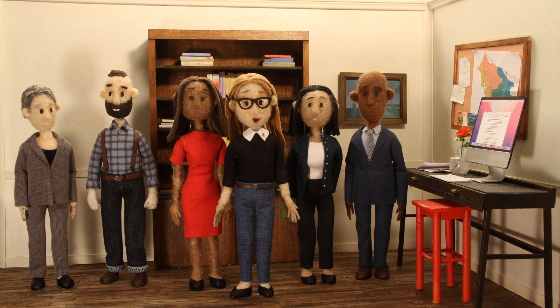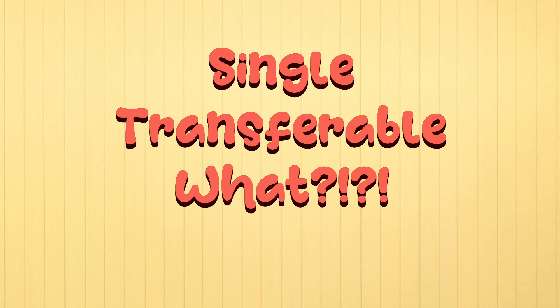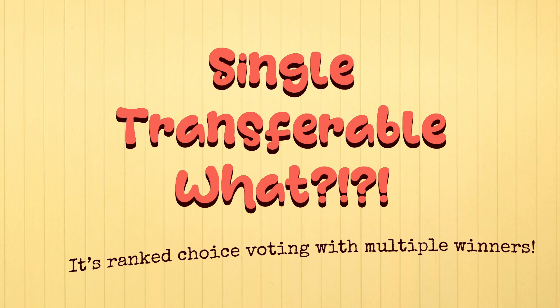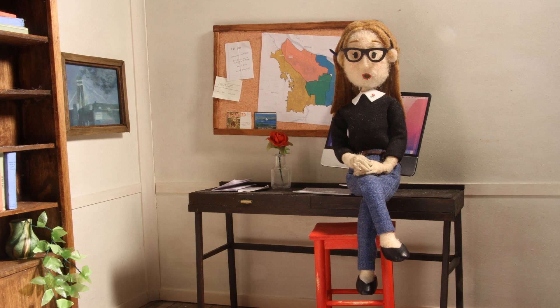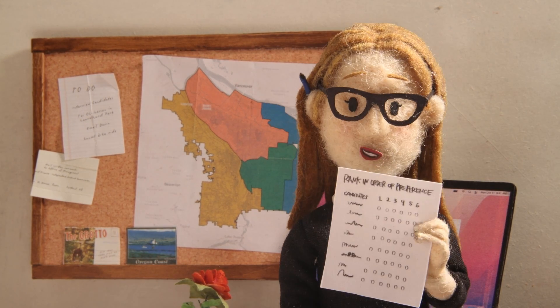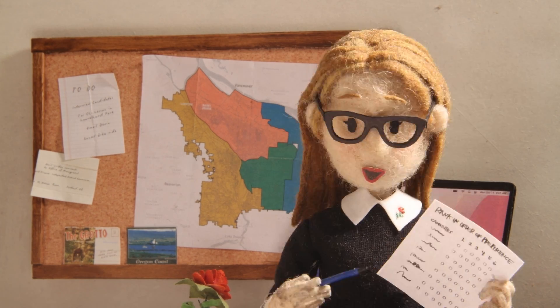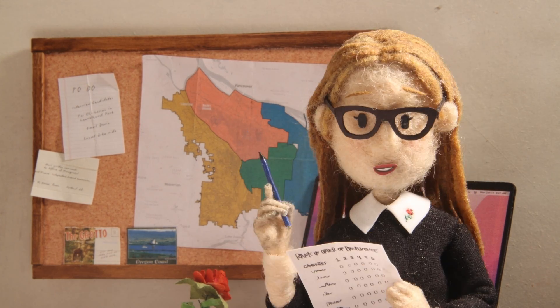In this video, we're going to unpack Portland's new voting method for city council. In 2024, voters in Portland will have the option to rank candidates on the ballot. Then those rankings will be used to elect the three most popular candidates in each district.